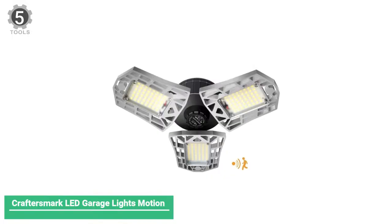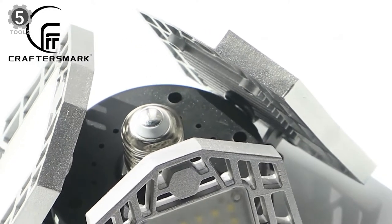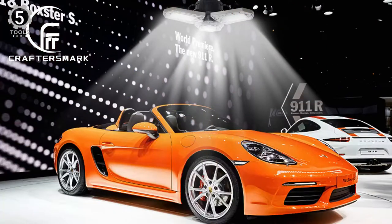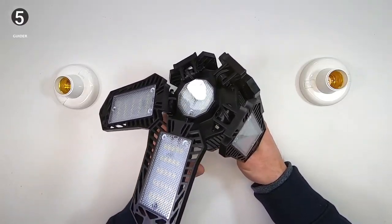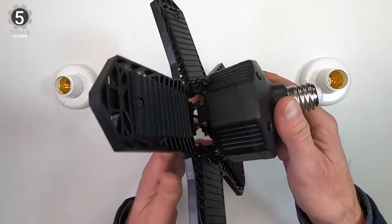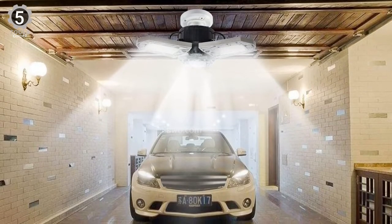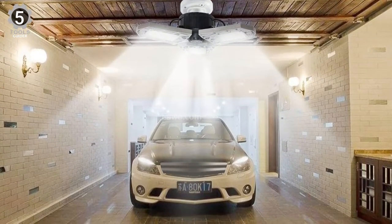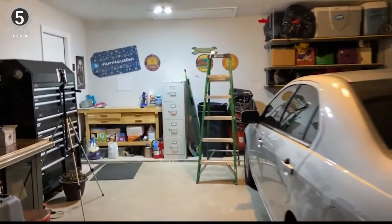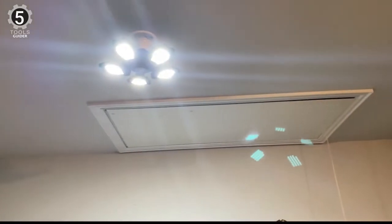Number 5: Craftersmark LED Garage Lights Motion. The Craftersmark LED Garage Light comes with a motion sensor mode. The upgraded LED garage lights are sensitive to minor motions and turn the light on. It can even detect motion through a wall and turn on before you enter, providing a convenient and electricity-saving garage light. It features 80W adjustable deformable LED garage ceiling lights. The Craftersmark Garage Lights have three adjustable panels that direct light wherever necessary. Each screws into a standard bulb base, making these lights an excellent option for older garages or basements. The motion sensor comes on quickly if it detects any movement, providing safe and convenient lighting, and will turn off on its own, saving money on energy.